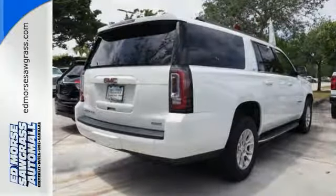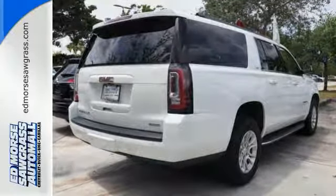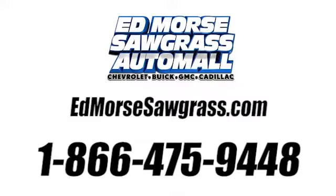Make this one yours today. Call us today at 1-866-475-9448.